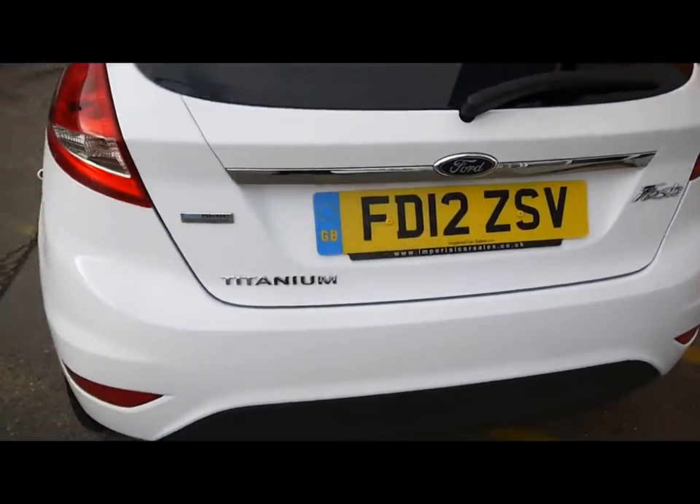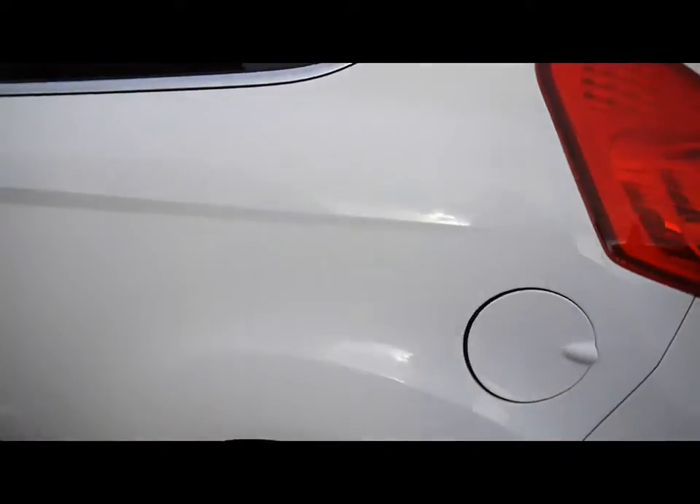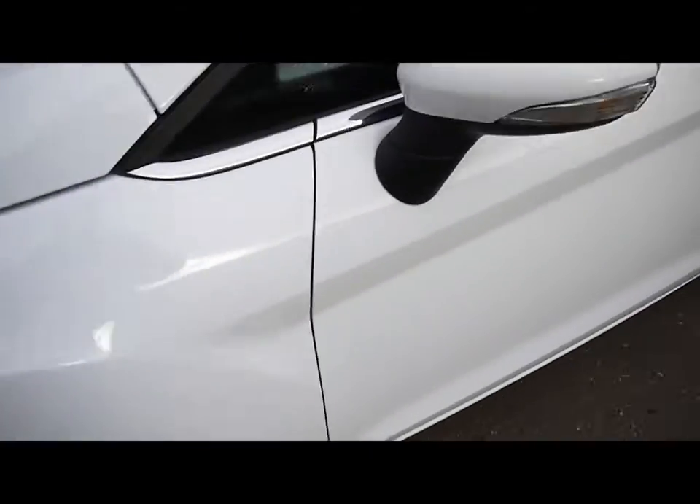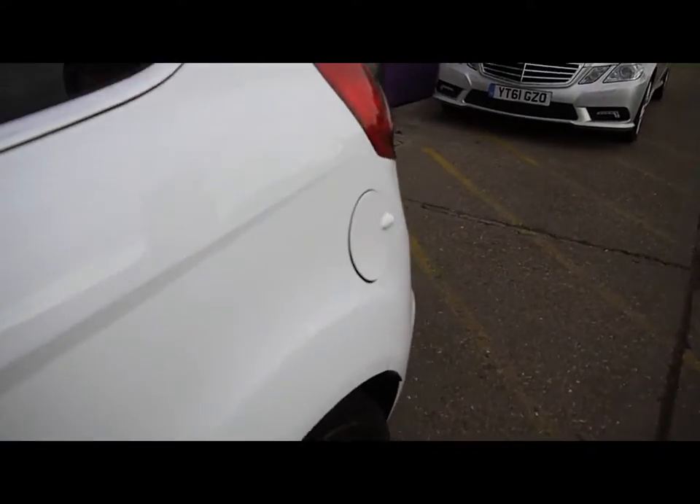Things like the 15 inch alloy wheels, great condition bodywork. We'll show you inside the vehicle now as well.